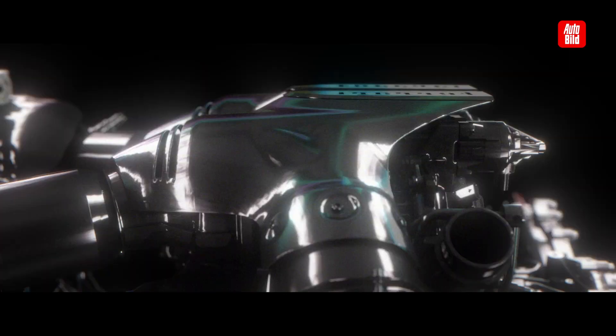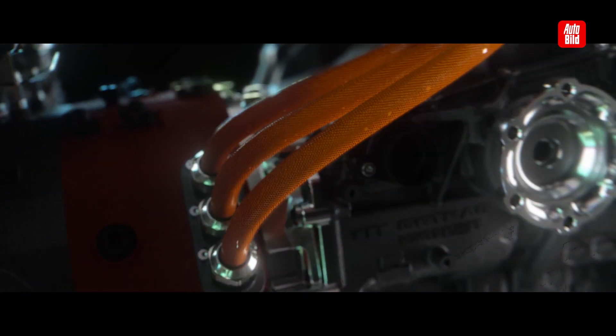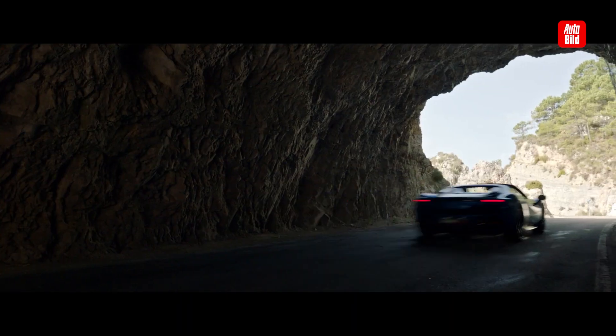Oben offen — with the roof open, the 296 GTS shows that it is a real fun machine. On the straight, of course, but even more so on winding roads.